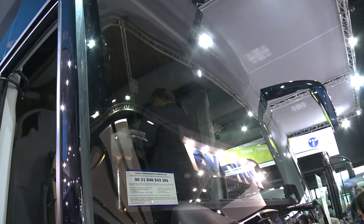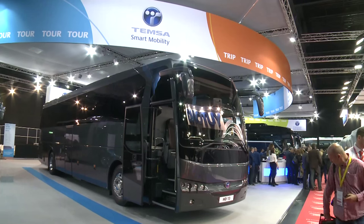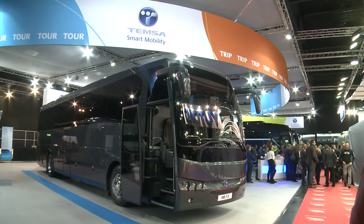Everything is really new and perfect for this bus — for the driver, plus for the passengers. So all the features are newly designed, a brand-new bus for the European and the Turkish market.